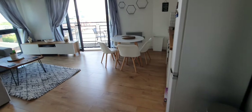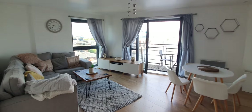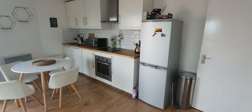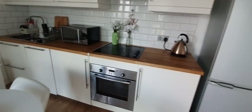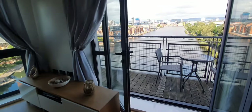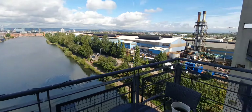Here we have a very nice spacious open plan kitchen and lounge, and our favorite part of this apartment is this amazing view with a balcony.